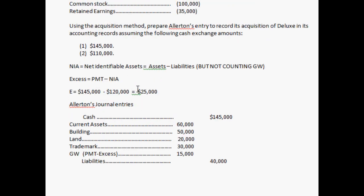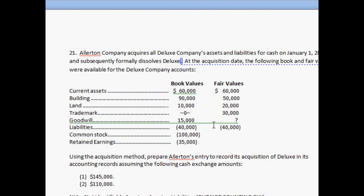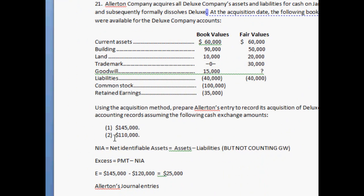Now if you want to solve part two, plug in $110,000 for the payment and work through the same process.